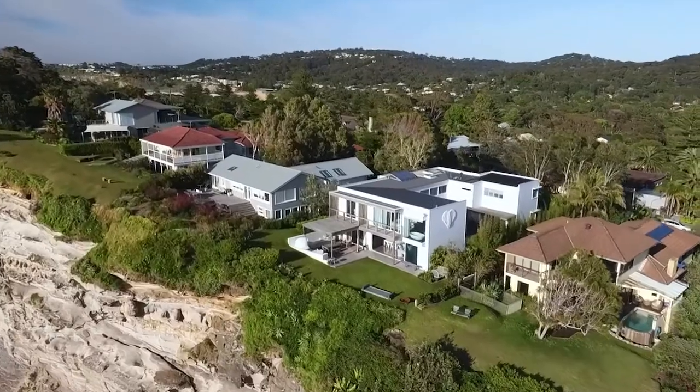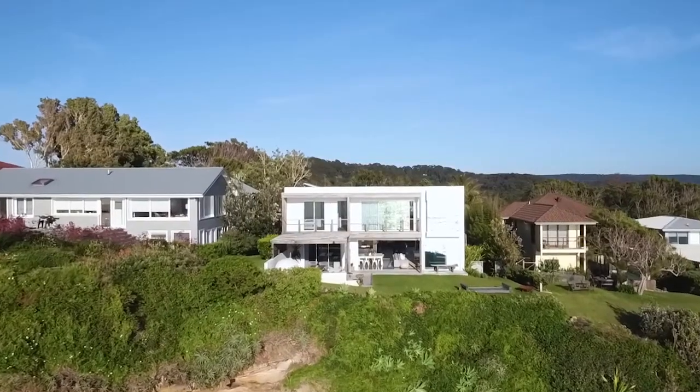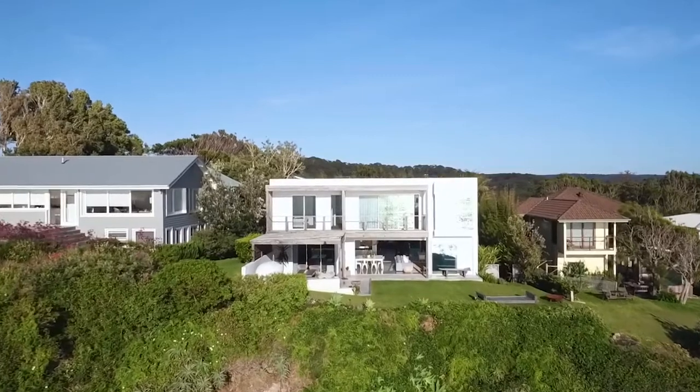I'm Glenn Lee from Rain and Horn Palm Beach. Today David Watson and I are delighted to present to you 91 Marine Parade, Avalon Beach, an incredible property designed by Eduardo Villa.